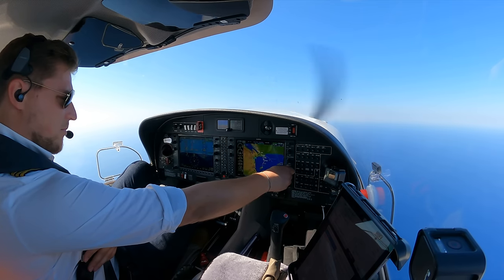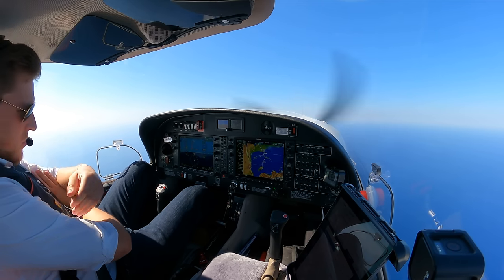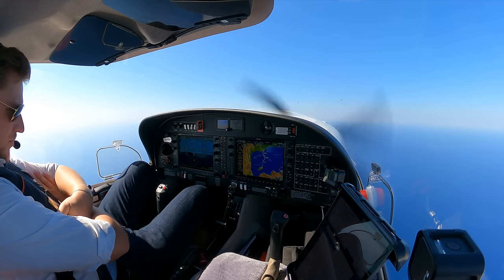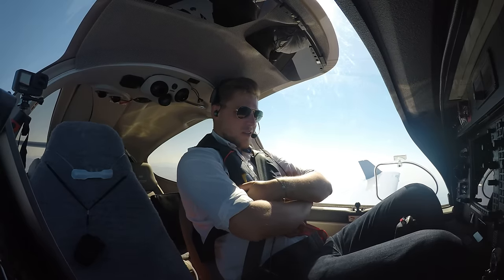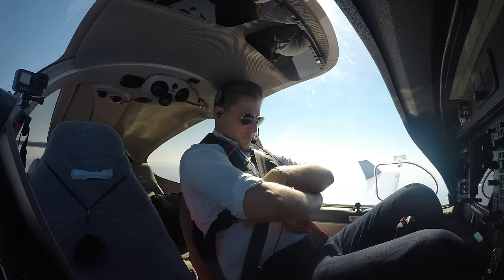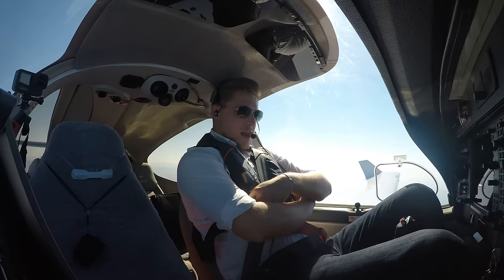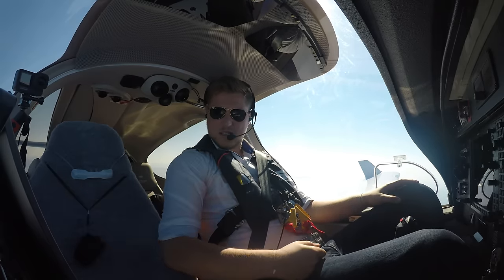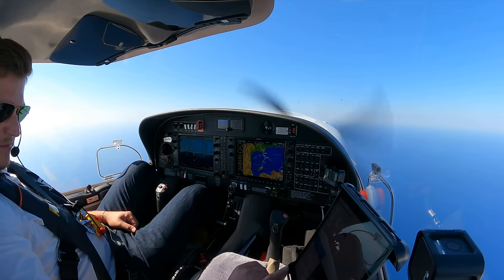The route goes down via VOR Bravo Lima Tango, then over Cairo — we won't do the pyramids today as we did last time — then down to Hurghada. I chose flight level 110 today because the wind is a bit higher above that level and I did not want to go too low over the water. The navlog shows about 5 to 10 knots of headwind all the way down, but that's totally fine.